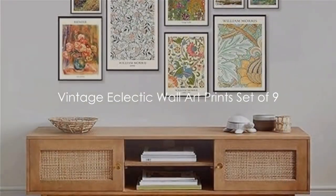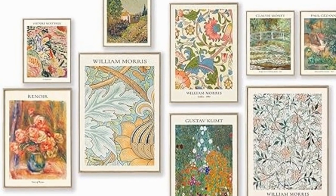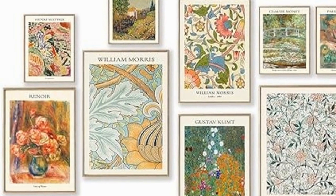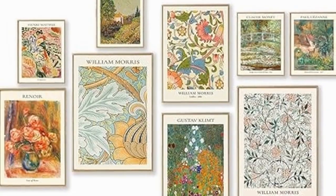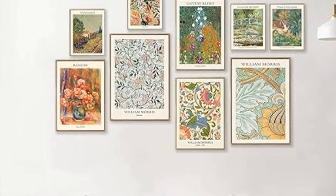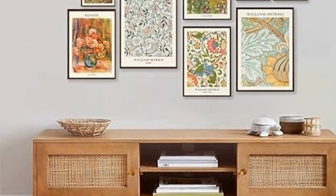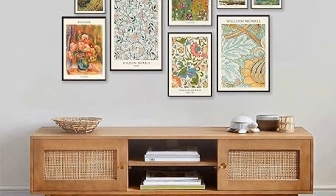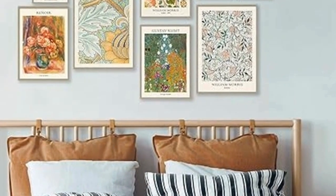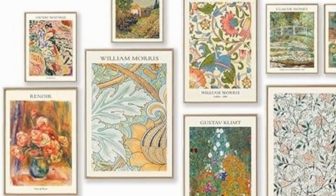Halfway through our list, we present the Vintage Eclectic Wall Art Prints, set of nine. This collection is a diverse blend of images and themes, each print offering its own unique charm. They evoke a sense of nostalgia and elegance that only vintage art can bring. The beauty of this set lies not just in each individual print, but also in the multitude of ways they can be arranged. You have the freedom to create a display that truly reflects your personal style — a gallery wall at your fingertips, ready to inspire and impress.